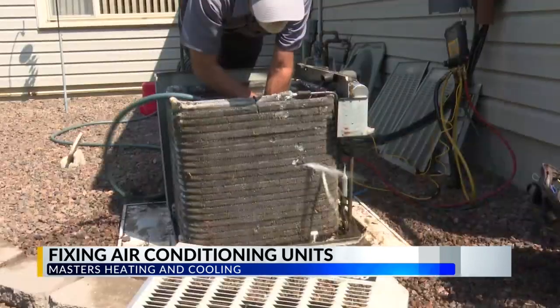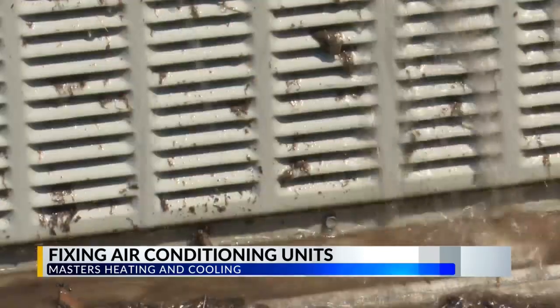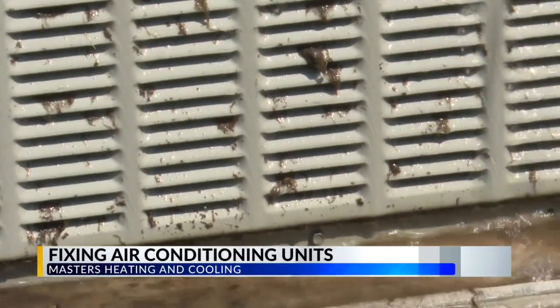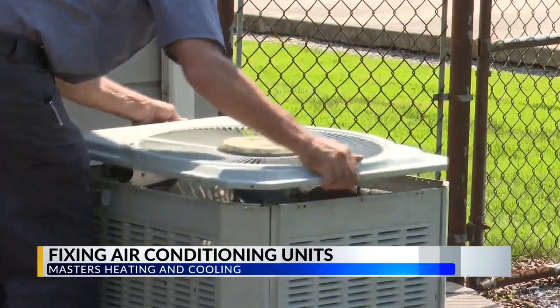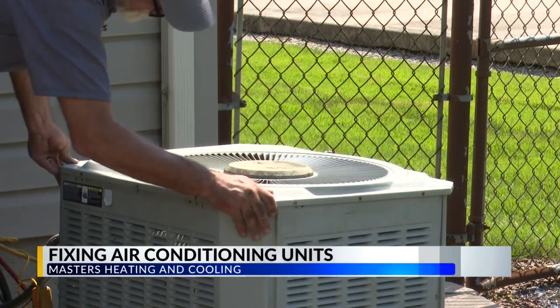Meaning the dirtier the outdoor unit is, the harder the AC has to work to keep the house cool. Things like cottonwood and lawn debris can get stuck in condenser coils. Cole explained more about the different issues people can experience with their AC units.